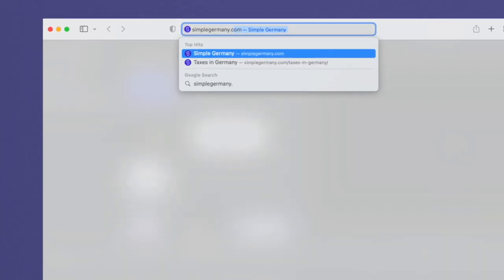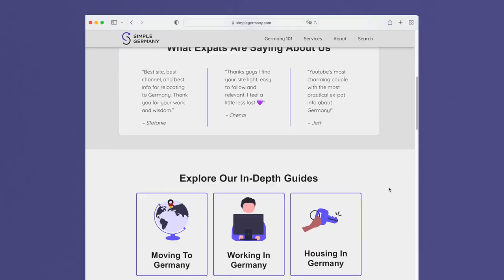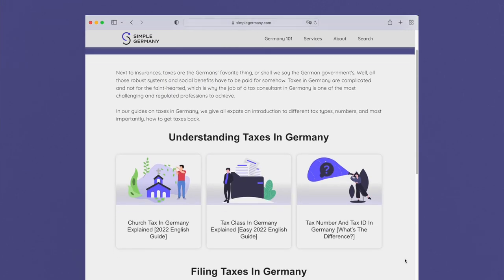In addition to this YouTube channel, we also run our website simplegermany.com, where we have written in-depth guides on topics that we don't cover on YouTube. Feel free to check it out.